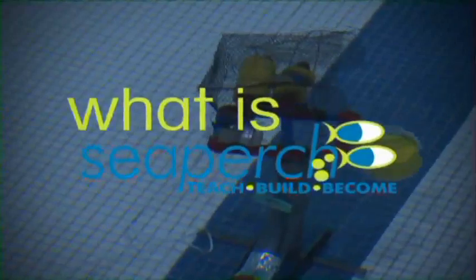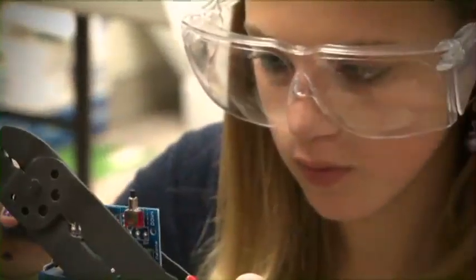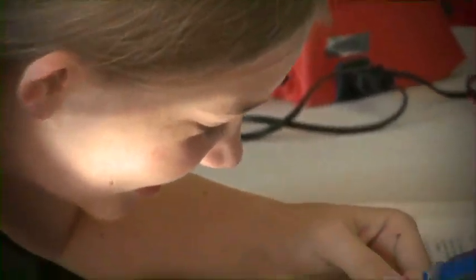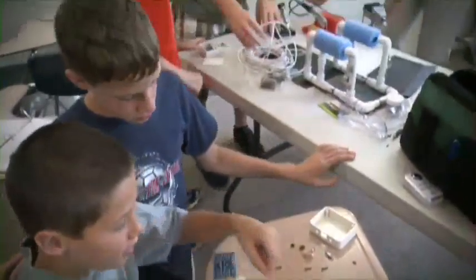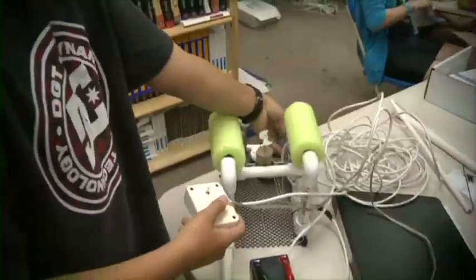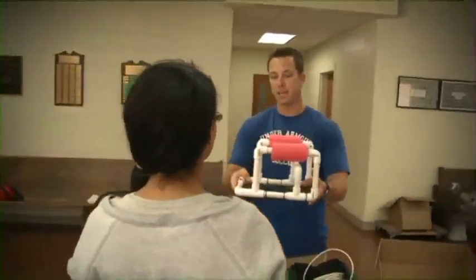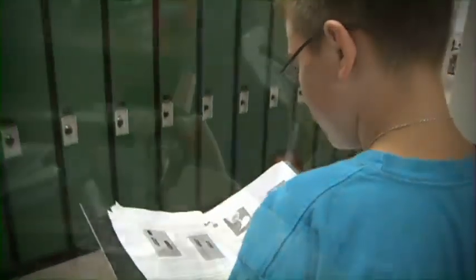So what is Sea Perch? Sea Perch is an innovative underwater robotics program that provides tools for teachers and students to build an underwater remotely operated vehicle in an in-school or out-of-school setting. Students build the ROV from a kit comprised of low-cost, easily accessible parts, following a curriculum that teaches basic engineering and science concepts with a marine engineering theme. Sea Perch kits can easily be purchased outright, and seed funding or subsidies may be available. To date, Sea Perch has provided training to more than 2,000 teachers, and thousands of kits have been shipped to schools and educators across the country. The curriculum has been designed to meet many national learning standards, covering a range of physical science and engineering concepts in one efficient, fun, and challenging hands-on project.